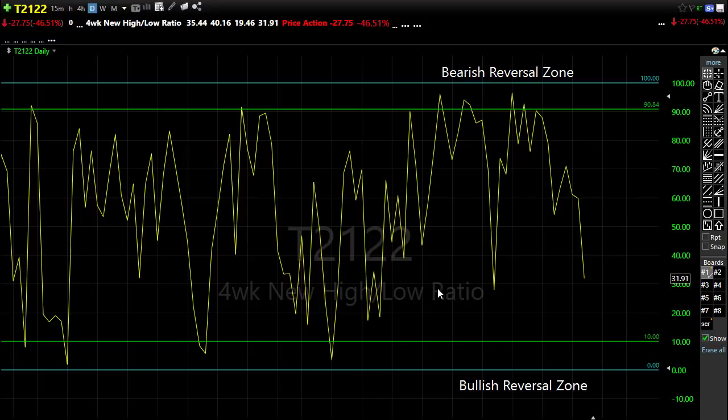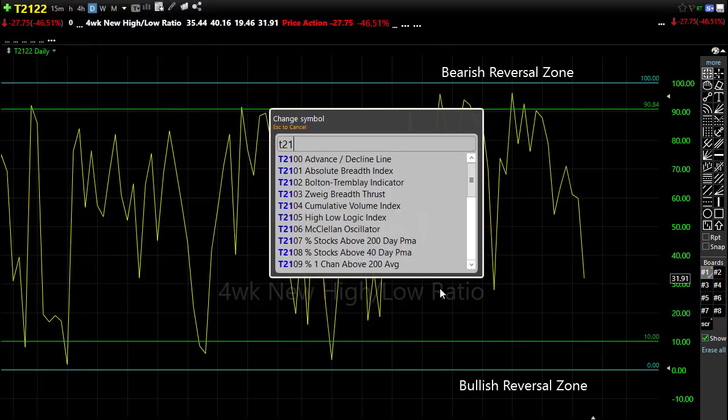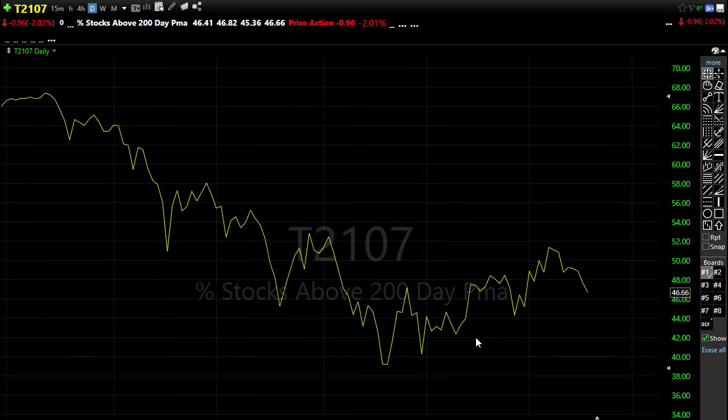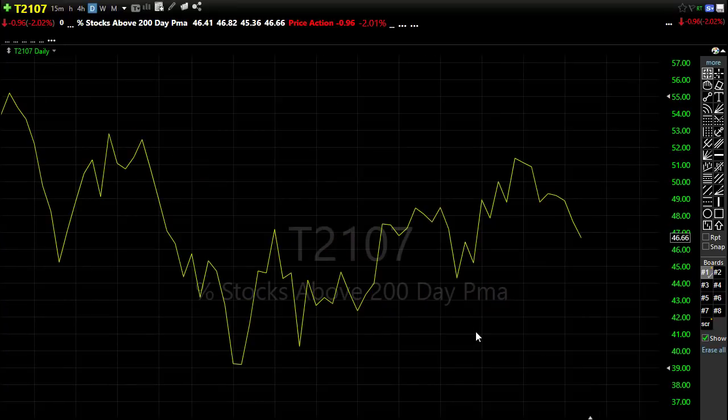Let's take a look at our T2107. Now I got to tell you, this is a little bit of a concern. Notice that yesterday, as SPY and QQQ held up really, really strong, this just kind of shows us that we had more stocks declining than we did going up. So in our T2107 — the stocks that are above their 200-day moving average — notice we slipped below that trend.